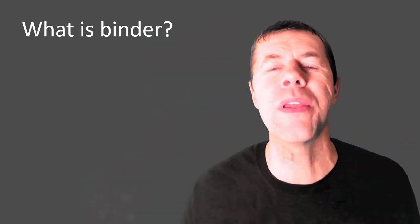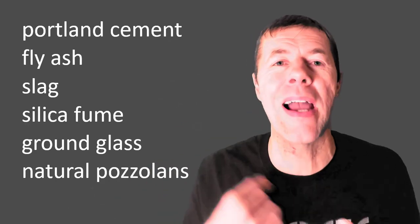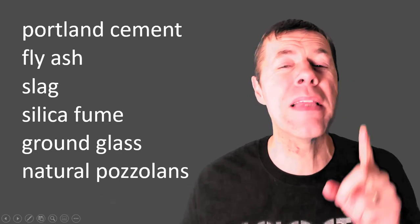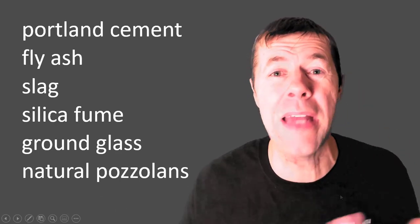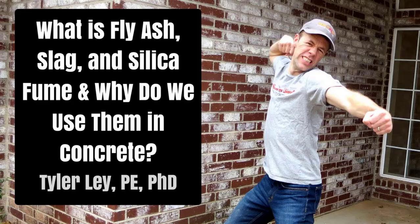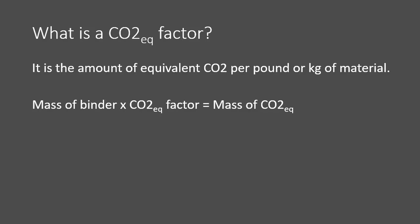What is binder? It's Portland cement, fly ash, slag, silica fume, ground glass, or natural pozzolans. Could be any of these, but mainly we typically use Portland cement and some of these others. These other ones are typically called SCMs — supplementary cementitious materials. SCMs actually make your concrete better, usually make your concrete have a lower cost, and people are already using some of them today. They just need to use more of them.